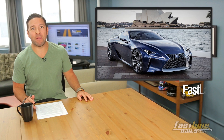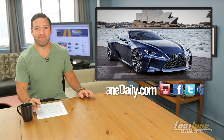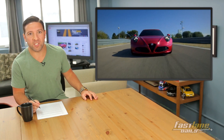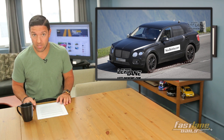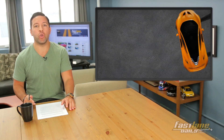Lexus's LF-LC concept may turn into a real car. Porsche's new entry-level model will be a minimalist creation, the US Alfa Romeo 4C eats a couple Twinkies, and Bentley's SUV is spied but they want you to spy it. Plus it's Friday so you know we have some rapid-fire news.